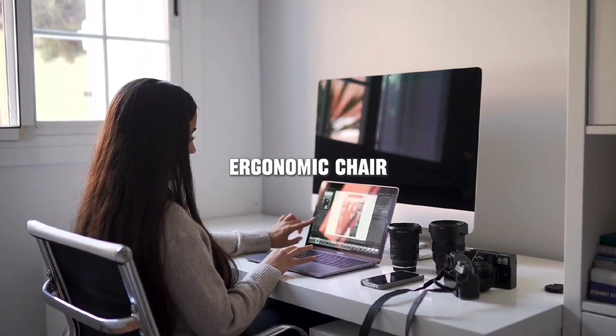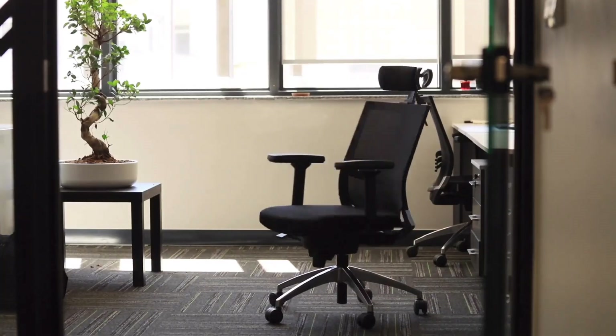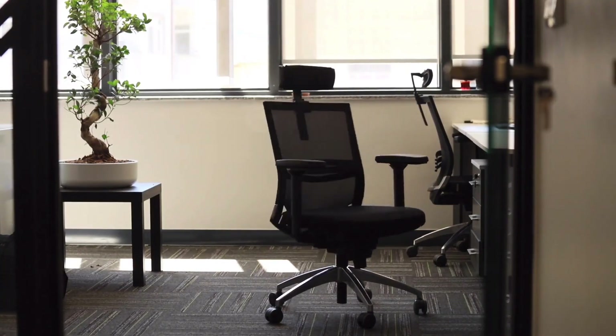Next, let's talk about ergonomics. It's essential to set up your study area in a way that promotes good posture and reduces strain on your body. Invest in a comfortable chair that provides proper support for your back.